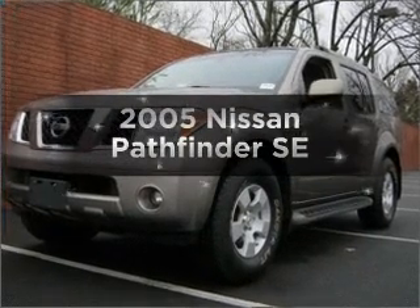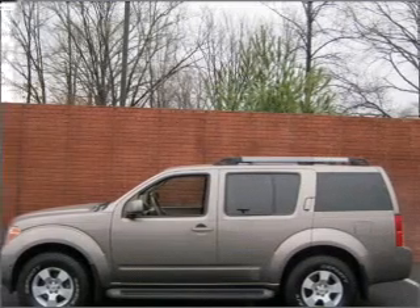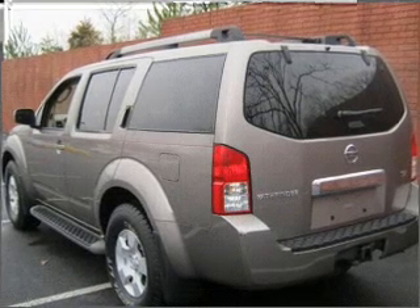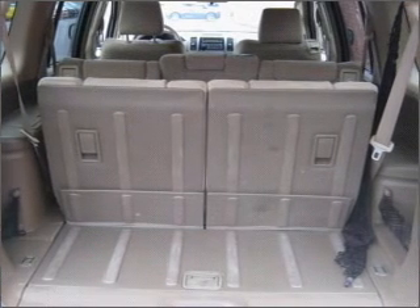Introducing the 2005 Nissan Pathfinder. If you're looking for a first-rate auto, this one could be yours today with a reliable six-cylinder engine connected to a smooth-shifting five-speed automatic transmission. Stand out from the crowd with premium wheels. The anti-lock braking system will help deliver you safely to your destination.